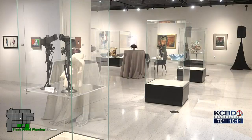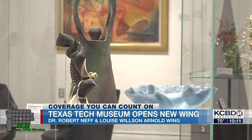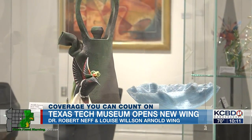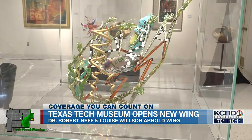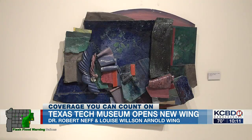Tech Museum on 4th Street is celebrating the opening of its newest exhibit wing. It's called the Dr. Robert Neff and Louise Wilson Arnold Wing on the east side of the museum. This 18,000 foot expansion includes two levels and a basement with collection storage, classrooms, and a new gallery space.